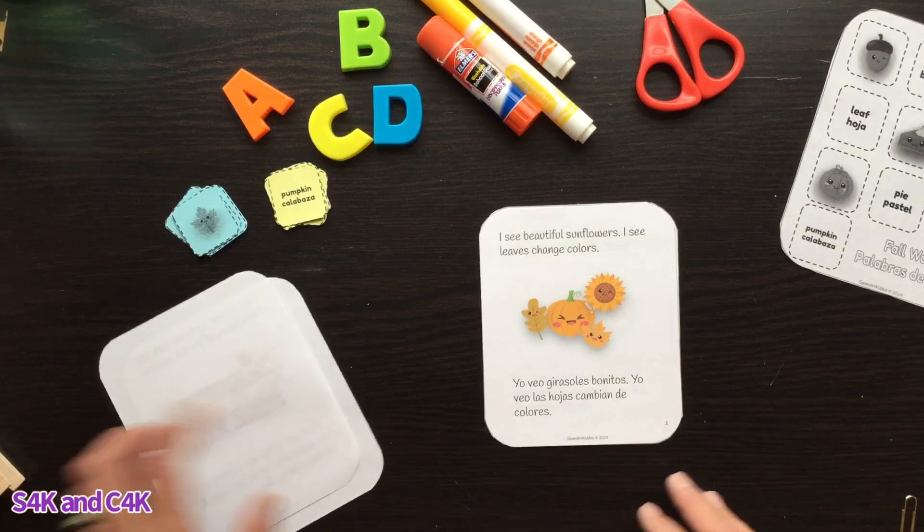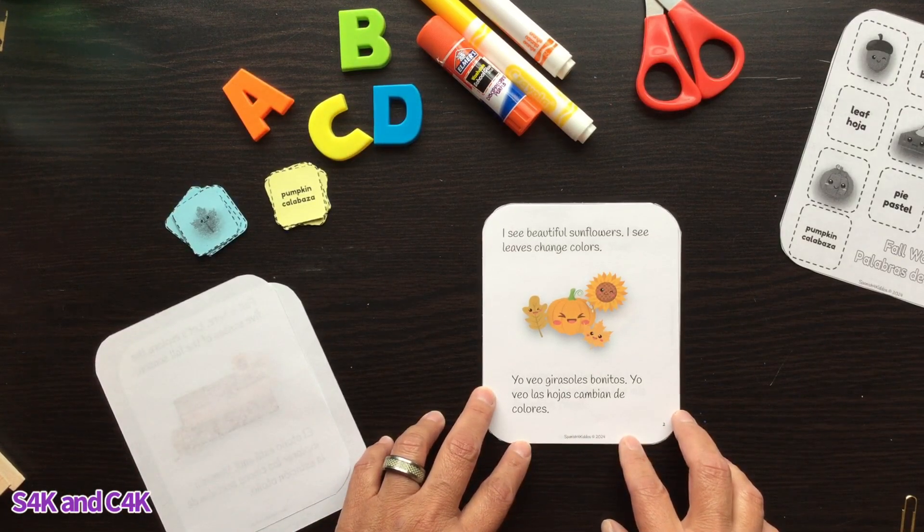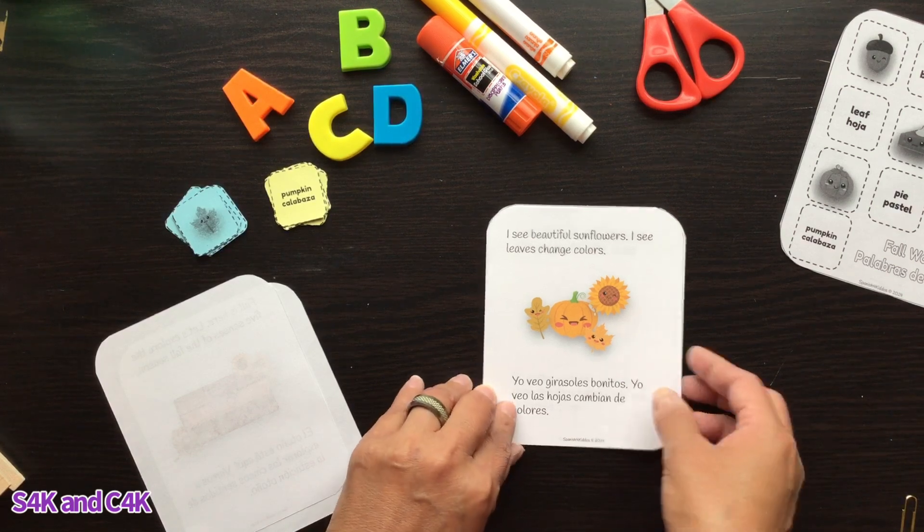I see beautiful sunflowers. I see leaves change colors. Yo veo girasoles bonitos. Yo veo las hojas cambian de colores.